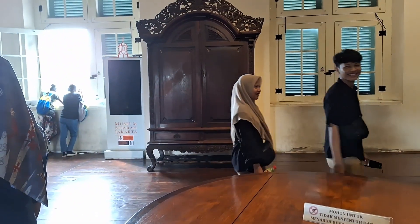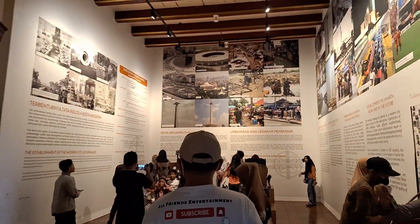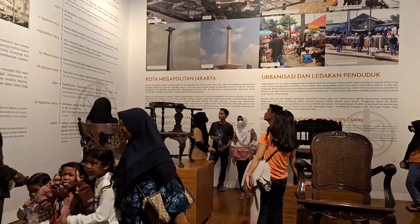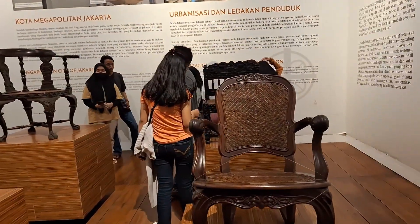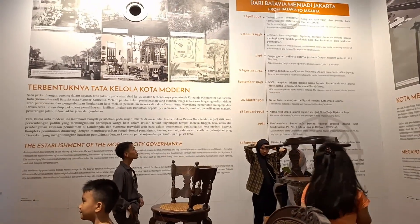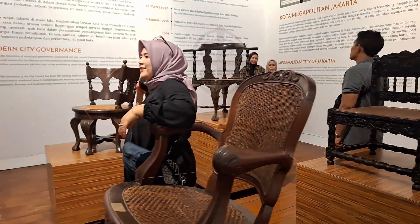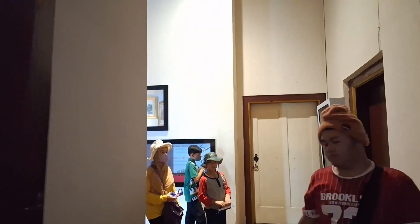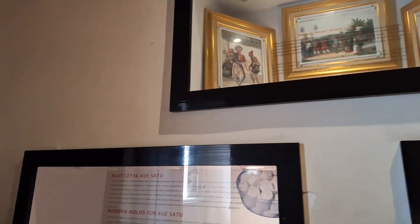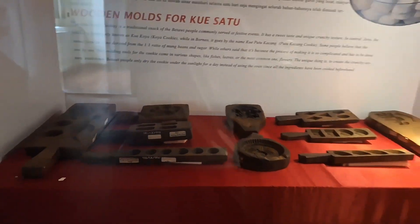Di Museum Fatahilah ini, pengunjung dapat menelusuri peninggalan pada masa kejayaan Pelabuhan Sunda Kelapa setelah merdeka. Gedung museum berdiri awalnya adalah Balai Kota atau Staduis untuk perusahaan Hindia Timur Belanda yang pada saat itu bernama Batavia. Bangunan tersebut didirikan pada tahun 1620 dan punya banyak fungsi dari urusan hukum hingga pemerintahan.